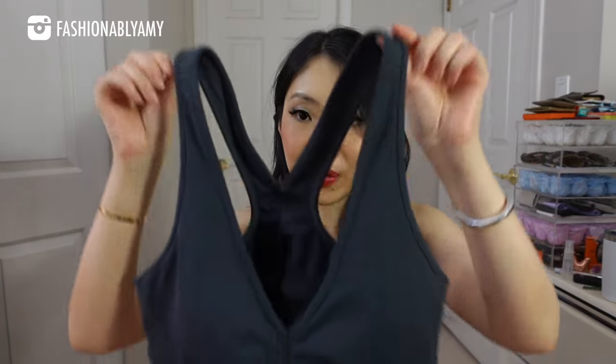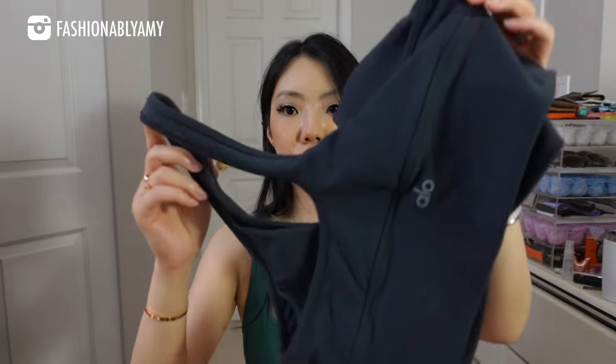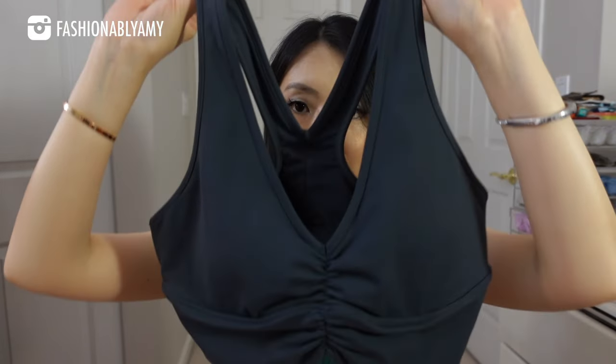I got some really cute bra tops. This one is from Aloe — it doesn't look like it would be anything special, but the ruching in the front is very flattering. I love it so much you should try it. It's a little pricey and they don't really go on sale. I wore it so much it already started peeling, and it's the only piece I have from Aloe.